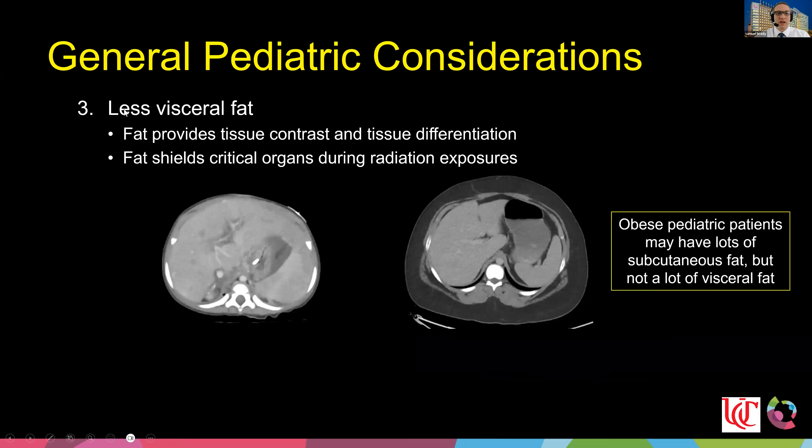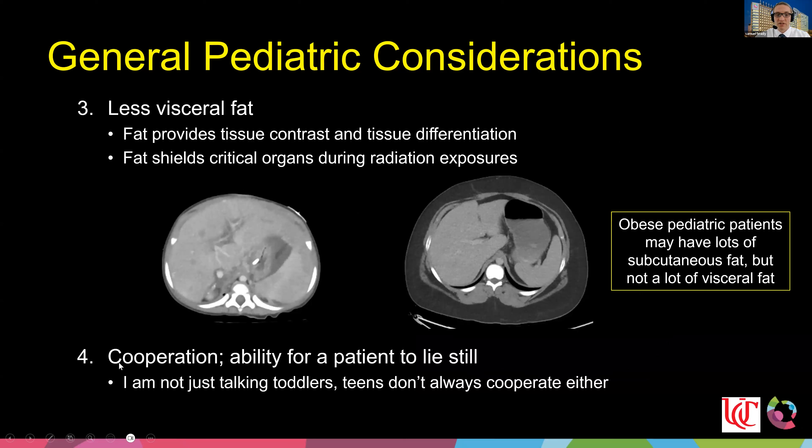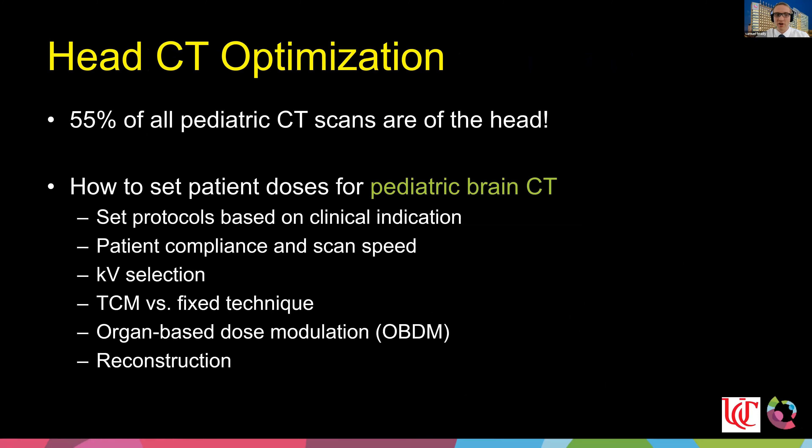Little kids don't come with a lot of visceral fat. Even obese kids may have subcutaneous fat but not visceral fat, and visceral fat provides inherent tissue contrast and also acts as a good radiation shield. Regarding cooperation: toddlers aren't the only challenge — teenagers can be just as uncooperative. We need tools in place to help both populations.